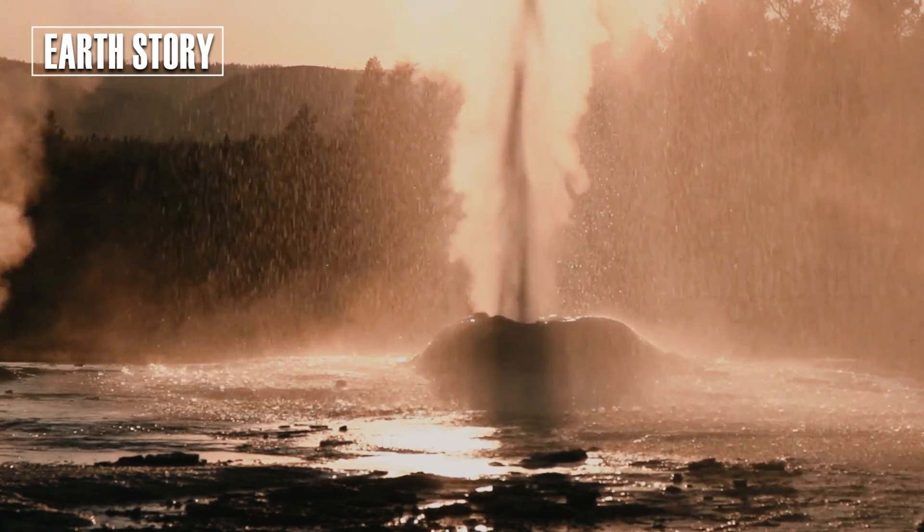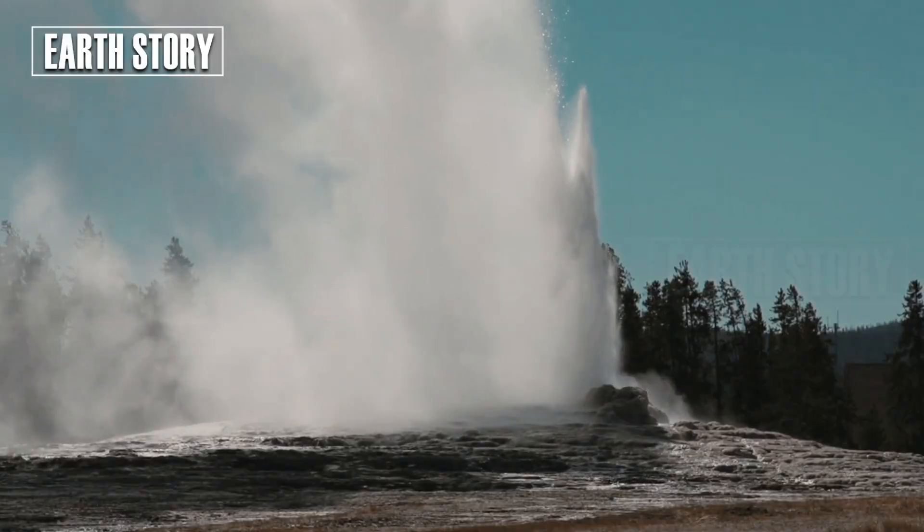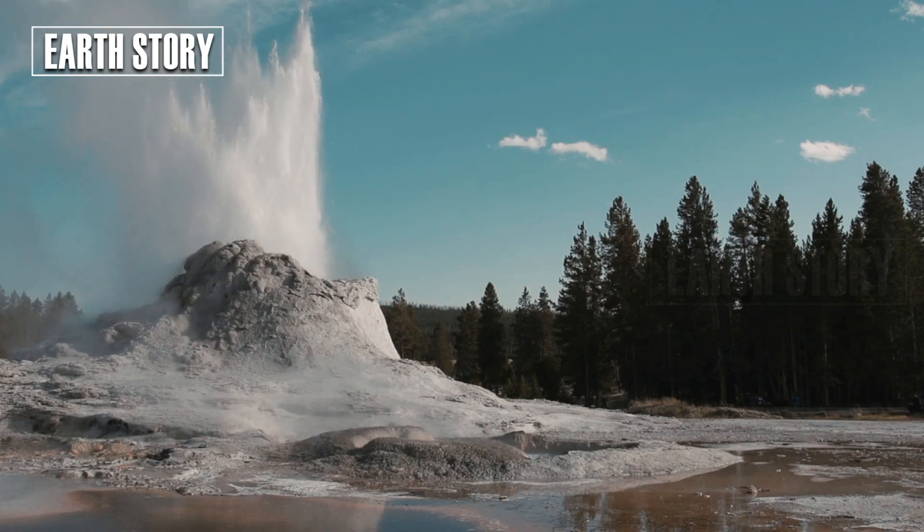The damage led to the area's closure to visitors due to safety concerns and the risk of further activity. Smaller dirty eruptions, reaching heights of up to about 40 feet, have occurred sporadically since then.